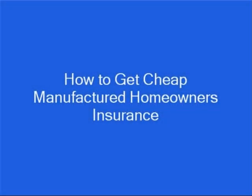Hi, my name is Brian Stevens. I'm a former insurance agent and financial consultant, and I want to show you how to get cheap manufactured homeowner's insurance with a top-rated company.